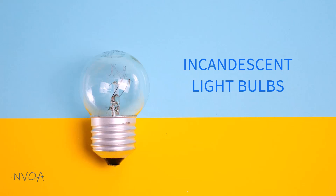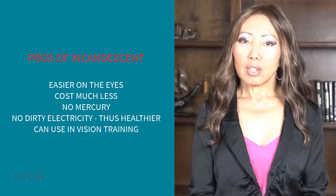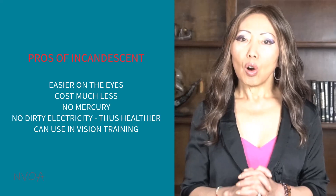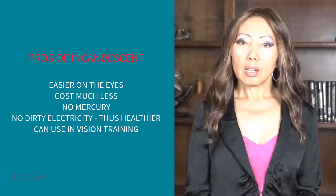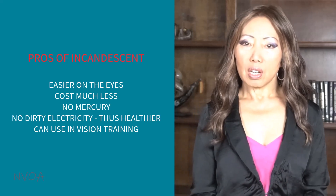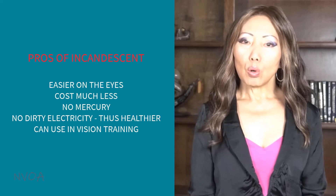First, I'll talk about incandescent bulbs, which are the original form of electric lighting and have been in use for over 100 years — you could say they are ancient. The good things about incandescent is that they give their typical orange, yellow, warm-appearing light, thus easier on the eyes. They cost much less than CFLs and LEDs. No mercury, no dirty electricity.